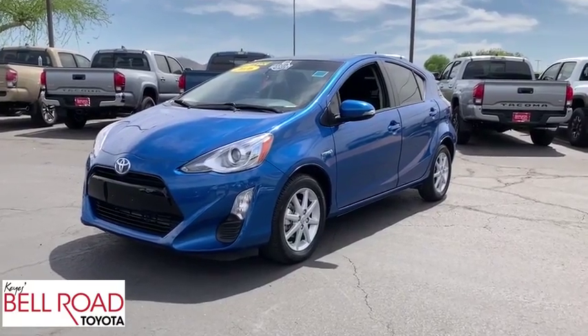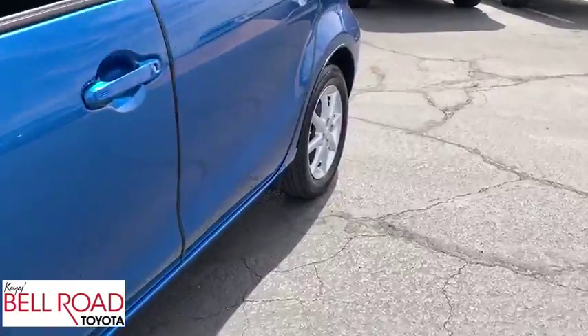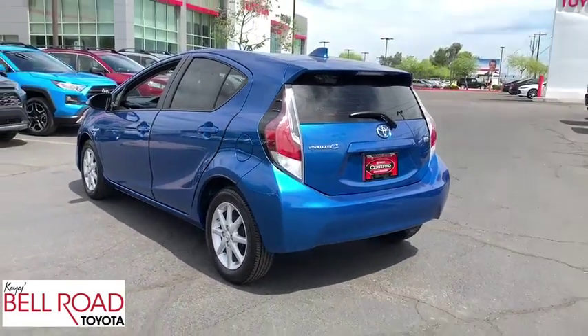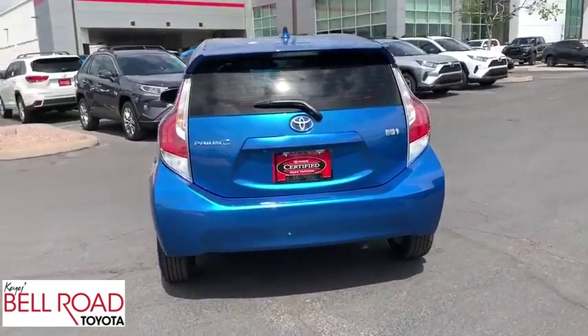The 2016 Toyota Prius C — a sporty look, premium interior, and safety features galore are all characteristics of the Toyota Prius C. The Prius C was also built with efficiency in mind. This vehicle has less than 20,000 miles.